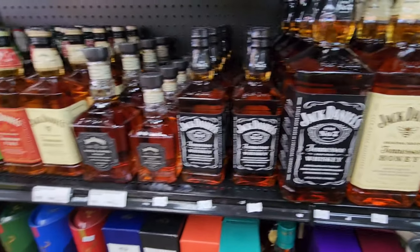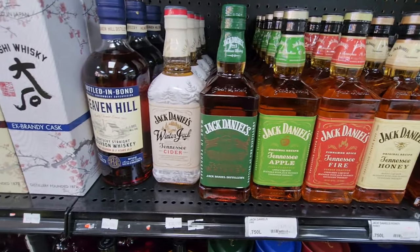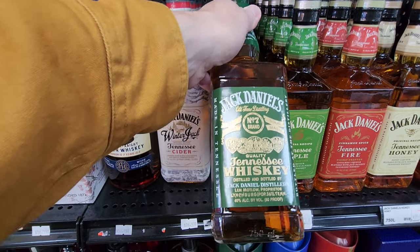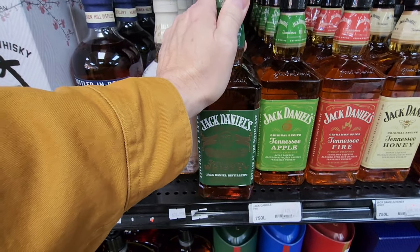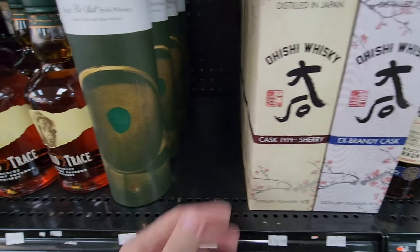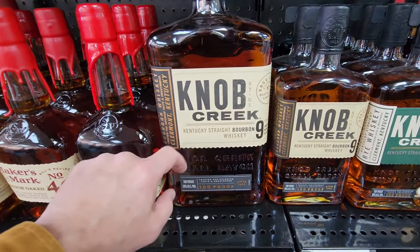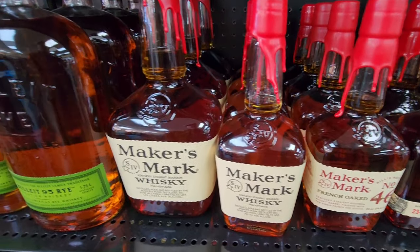What's up for today is going to be Elijah Craig versus to be determined, so start putting down at the bottom what I should be getting. This bottle looks a little different to me for some reason — you'll have to tell me. I got the Buffalo Trace — that's the bottle I bought, big old big boy.